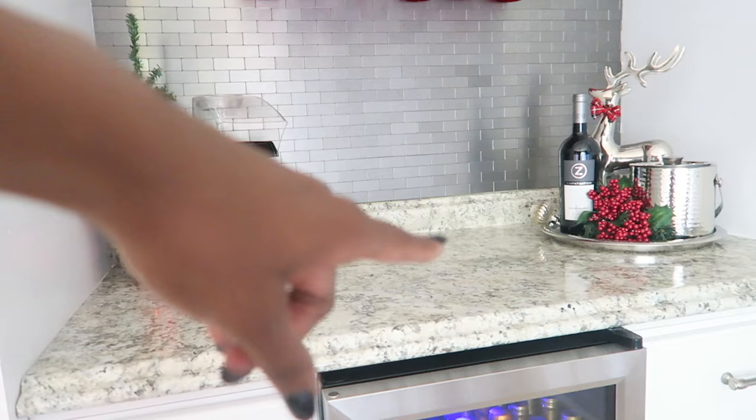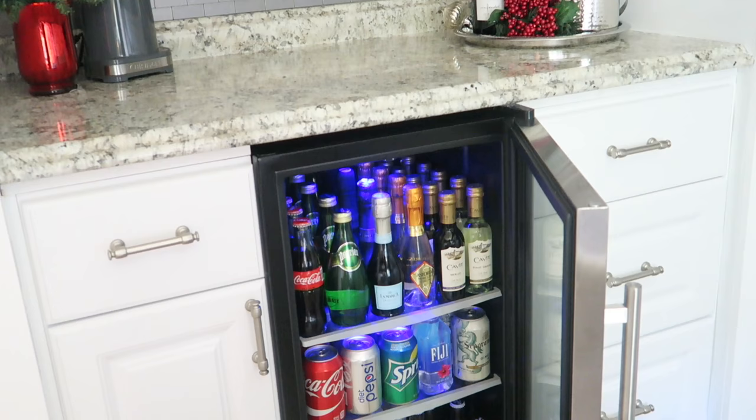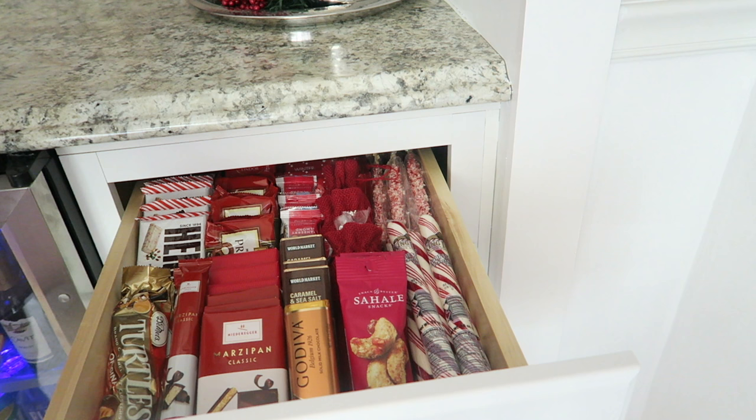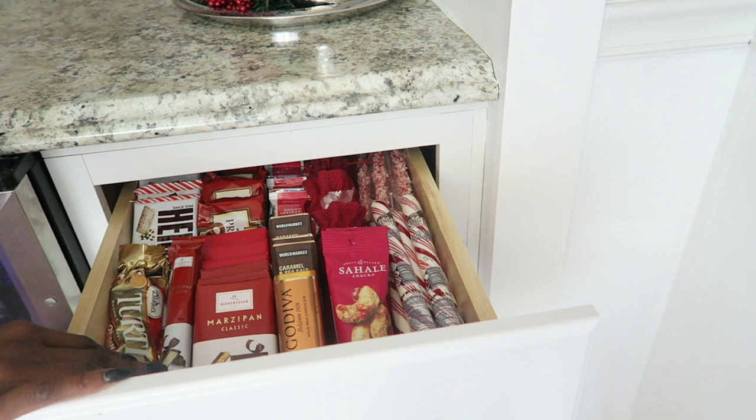Please ignore my little tree here — I haven't finished decorating it. We have the popcorn maker up there, and then I have a tray with some wine, a little reindeer, and an ice bucket. We have the fridge here and I love this because I have it all stocked up for the holidays. I'm trying room by room to get everything ready for the holidays.